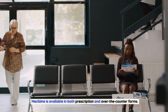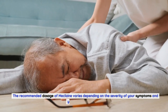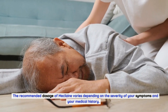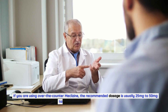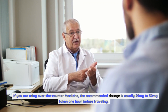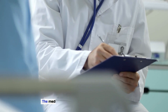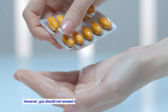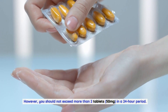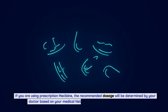Meclizine is available in both prescription and over-the-counter forms, and the recommended dosage varies depending on the severity of your symptoms and your medical history. If you are using over-the-counter meclizine, the recommended dosage is usually 25 to 50 milligrams taken one hour before traveling. The medication can be taken every 24 hours as needed; however, you should not exceed more than two tablets — 50 milligrams — in a 24-hour period.